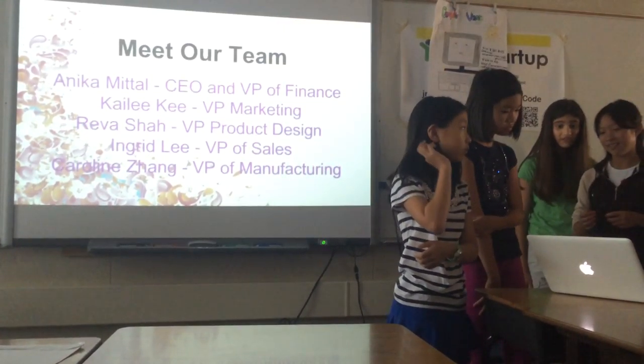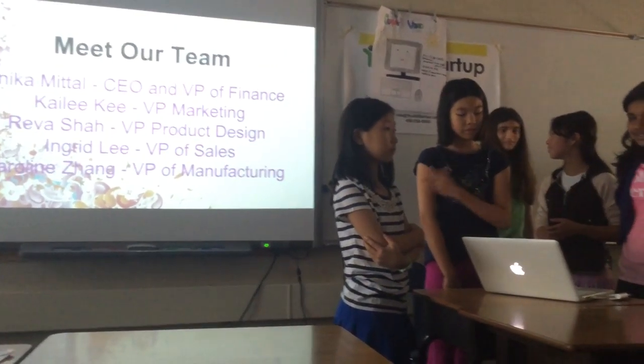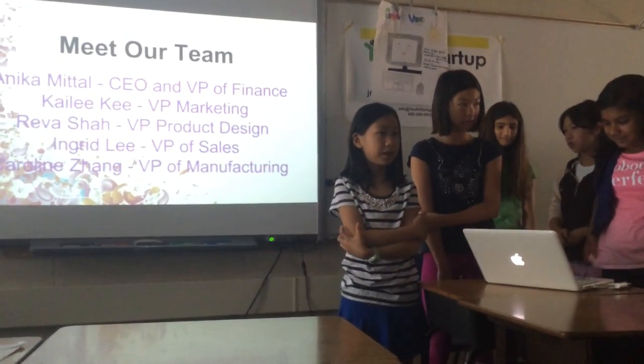I'm Kylie. I'm the VP of Marketing. I'm the VP of Product Users. I'm Ingrid, and I'm the VP of Sales. I'm Caroline, and I'm the VP of Manufacturing.